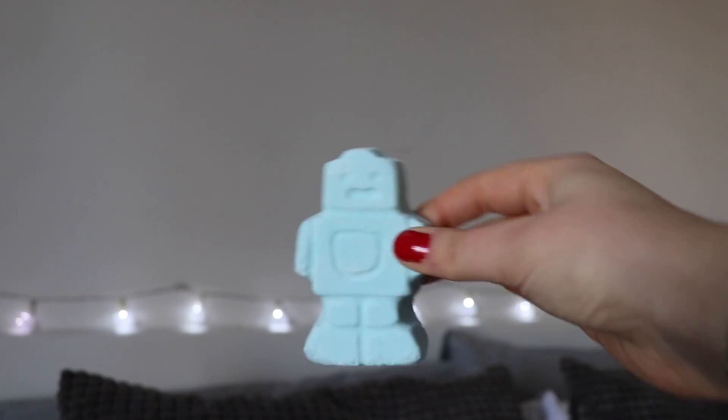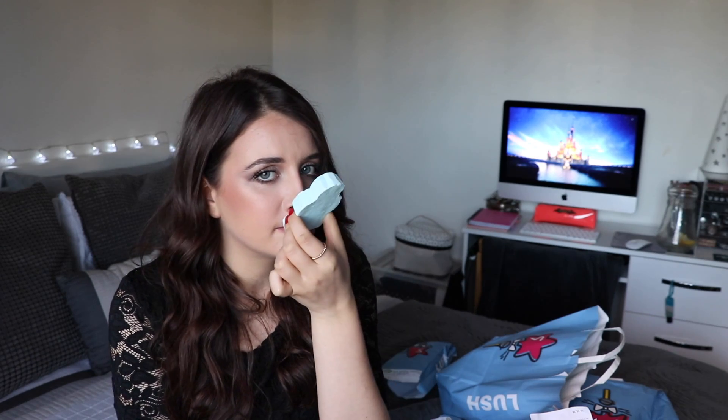Last but definitely not least is my Baby Bot, and it's so cute. It smells like lavender, which I love — it's a very soothing one. It's great for before you go to bed if you have trouble sleeping, or if you've had a stressful day at work, since lavender is very relaxing. It's also shaped like a robot, so if you have a little boy who finds bath time difficult, I feel like he'd just want to jump in the bath to join the robot.